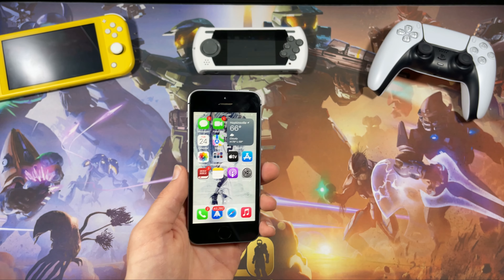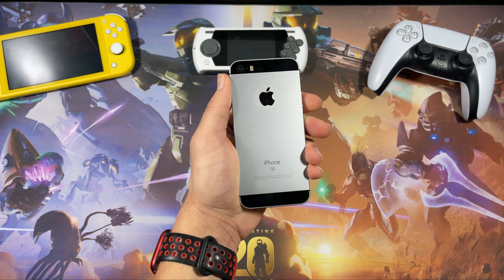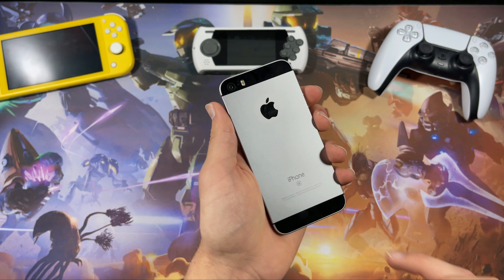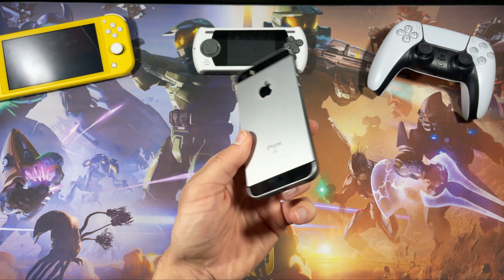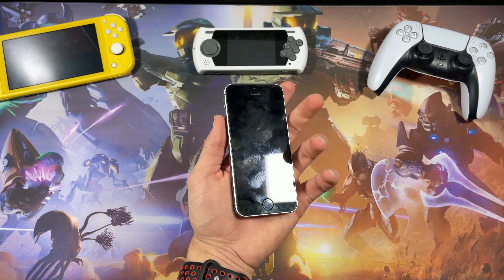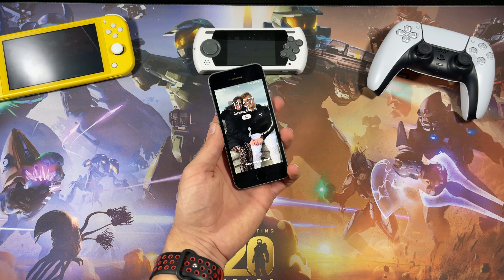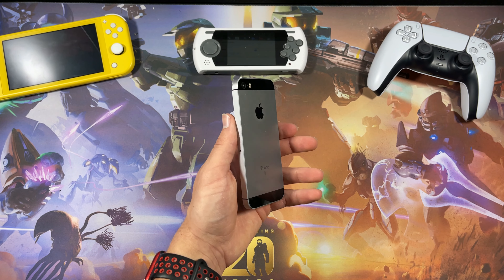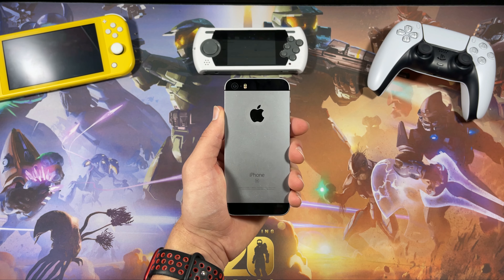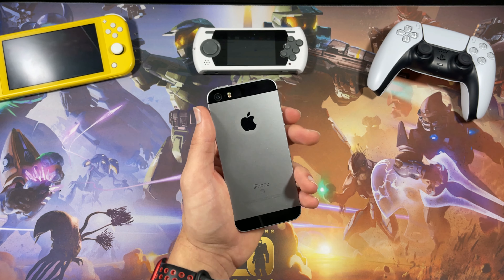In terms of design, I honestly think this design is gorgeous. The glass antenna bands and the aluminum body make this an amazing-looking device. Even though the front may look a little old, I kind of like it — the way Apple designed their smaller phones back then was really really gorgeous.